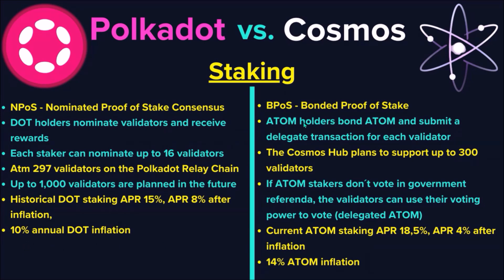The Cosmos Hub uses Bonded Proof of Stake to select validators. Stakers need to bond and delegate their ATOM tokens to validators, and up to 300 validators will secure the Cosmos Hub in the future. On the Cosmos Hub, if ATOM stakers don't vote in a governance referendum, validators can use their voting power to vote. Whereas in Polkadot, on-chain governance and DOT staking are completely separated, meaning nominating a validator doesn't assign any voting rights to that validator. The current ATOM staking APR is over 18%, but with inflation over 14%, the net staking APR is around 4%.